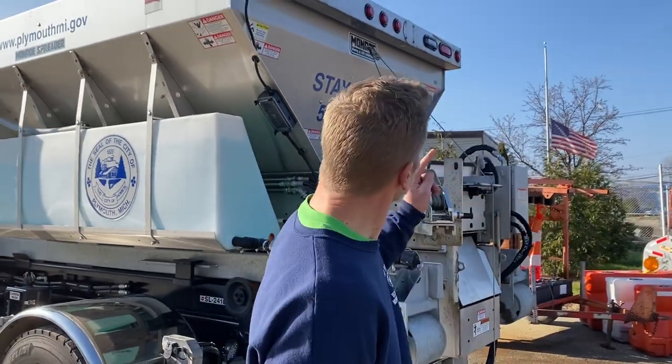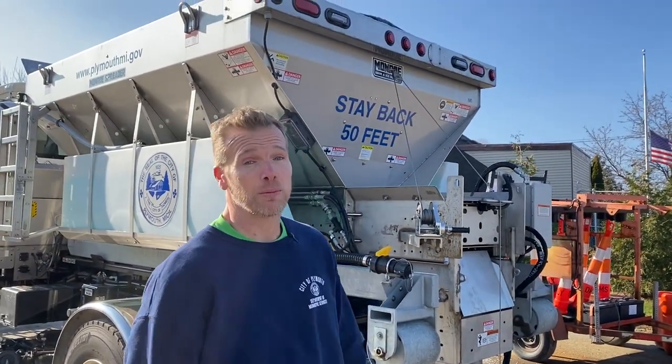And remember, please stay back 50 feet while we are working. Have a great day and be safe.